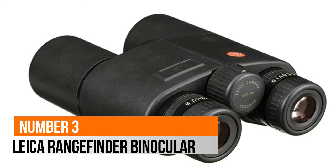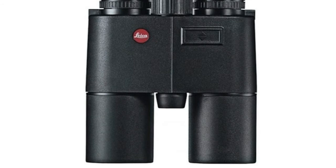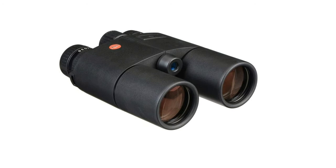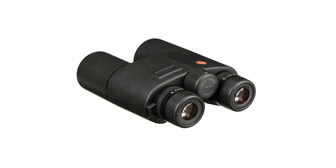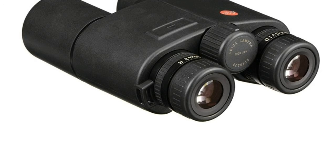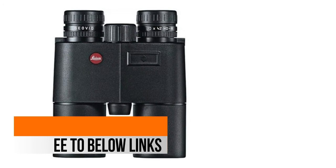Number 3: Leica — an incredible balance of performance and value. Great for bow hunters, muzzle loaders, and intermediate distance rifle shots. Displays linear distances for a measuring range of up to 1,200 yards. Displays the equivalent horizontal range (HER) for angle shots for distances from 10 meters/yards to 550 meters/600 yards. HER is provided immediately and automatically after the line-of-sight distance — pre-setting or pre-programming is not required.